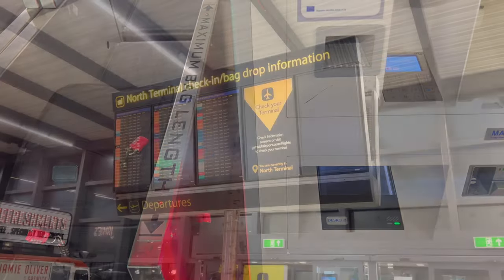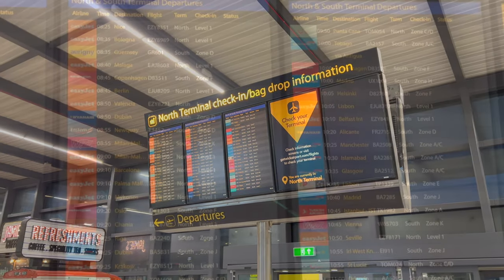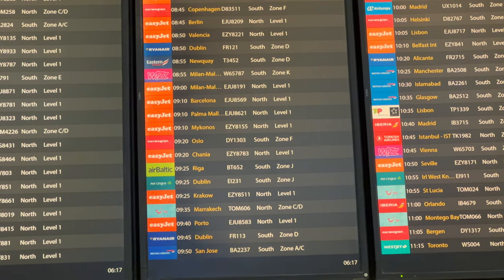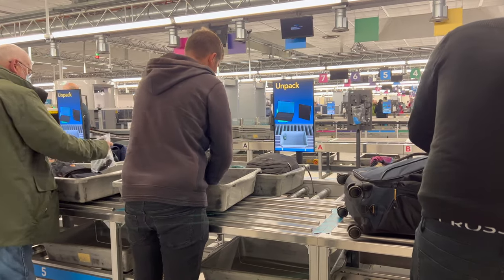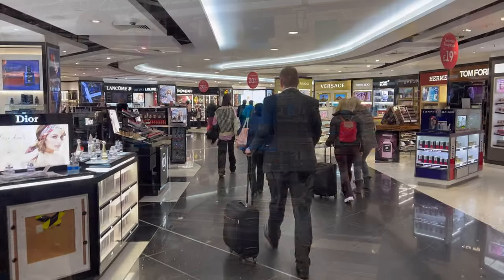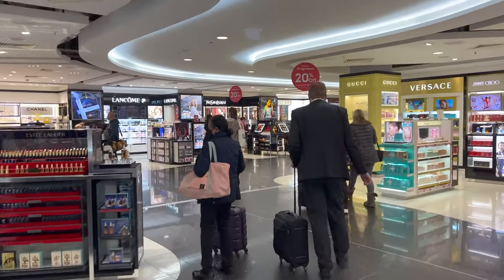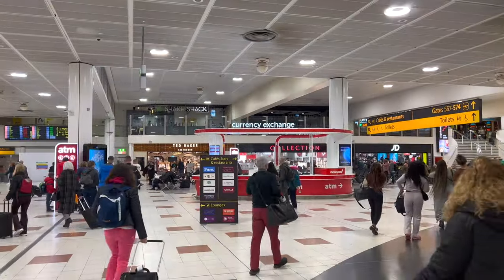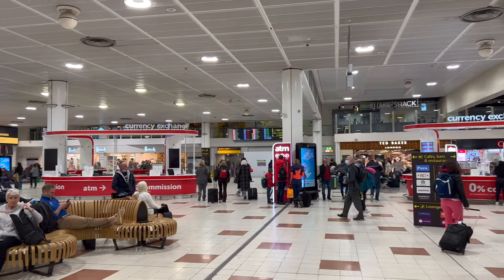Gatwick, being the second largest of London's five airports, is a major hub for leisure travel, and my trip through security was complete in less than 15 minutes. I'm someone who can unpack and repack their carry-on with my eyes closed, but most travelers would probably appreciate that just after the x-ray machines, there were numerous designated areas to step aside and sort out your bags without feeling pressured — unlike most TSA checkpoints in the US. After passing through a maze of duty-free shops, you'll be deposited into the central area, where you might need to wait a while if you're early for your flight.